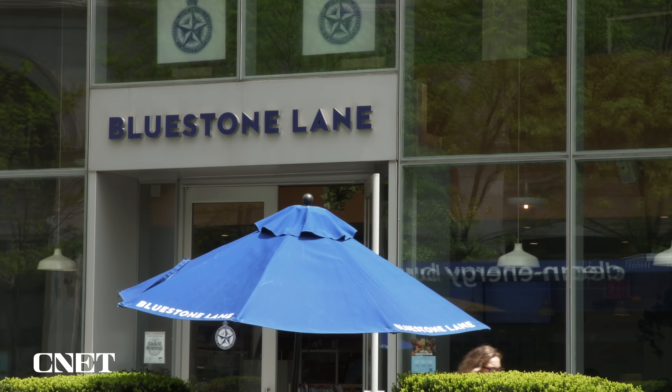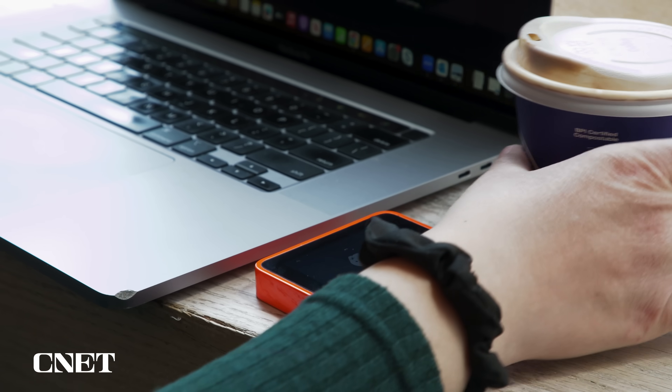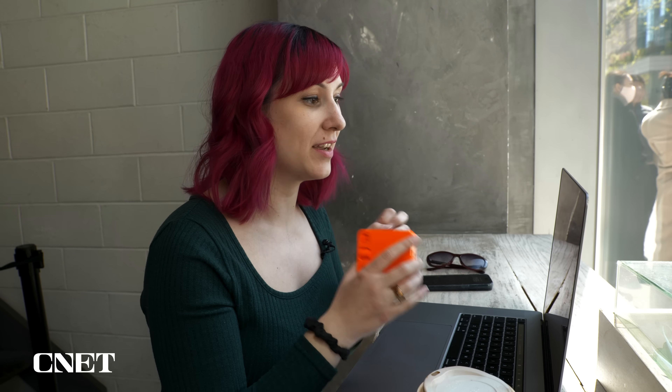It gave me some recommendations, but it didn't show me a map or anything like that, so I'm still pulling out my phone to actually get to the cafe. We're at a cafe, all charged up, and I'm just getting a little bit of work done before we move on to our next stop.